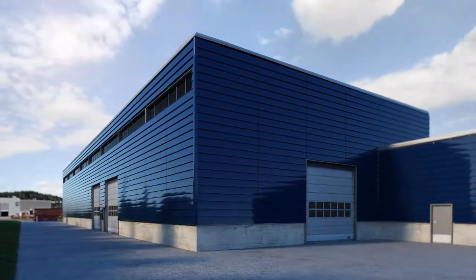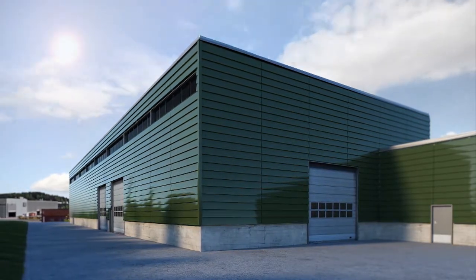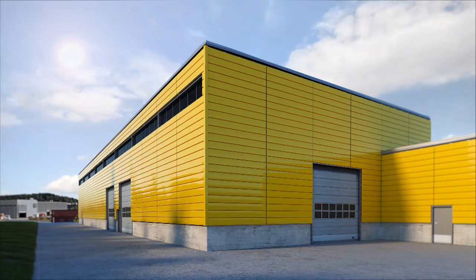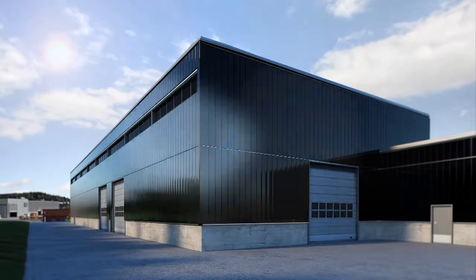From an extensive range of alternatives, you'll find the facade style that best suits your real estate. With Ruki's cladding lamellas, you can easily create both horizontal and vertically segmented, elegant facades in steel or aluminium.